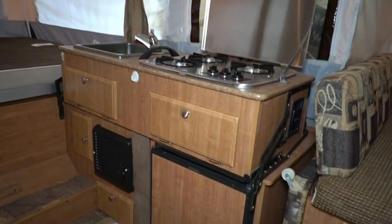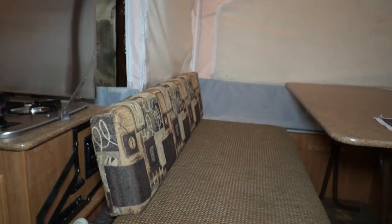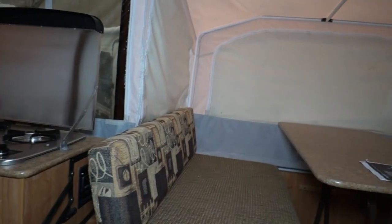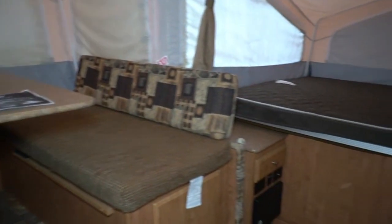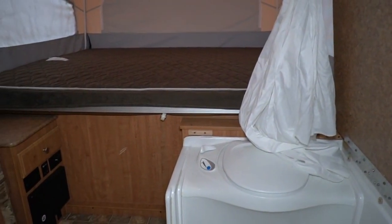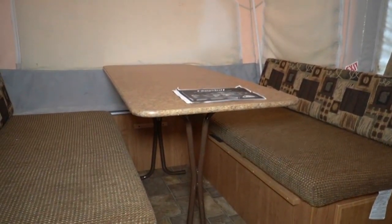The lights run off battery, the water pump runs off battery — the only things you really need electricity for are anything plugged in and the roof air. Out in the woods in the shade, even in the middle of summer, open these windows and you'd be surprised how comfortable the temperature stays. There's a little bathroom with a stand-up shower, everything folds down into a box, and it's got a DSI water heater — just push a button and it lights itself.